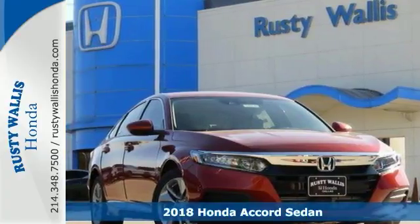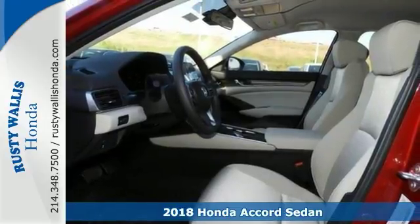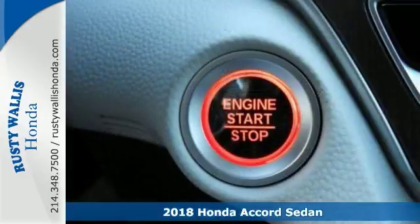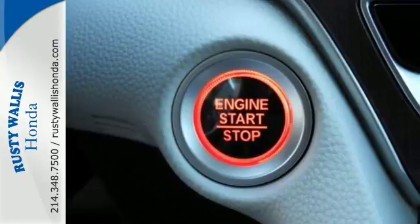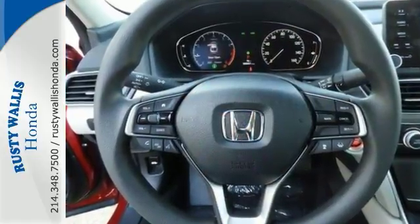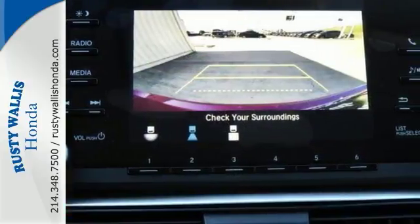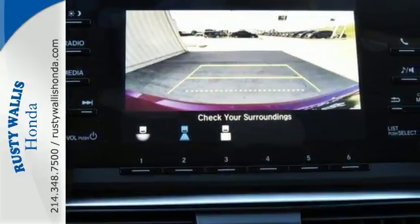Everyone is sure to fit comfortably in this 2018 Honda Accord LX. It has great features like a backup camera and a push-button start. It comes with Bluetooth connectivity too, and it has safety features like brake assist. It's sure to please with climate control for your comfort and keyless entry for your convenience. It has many other nice touches too.